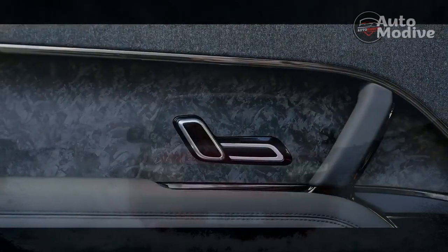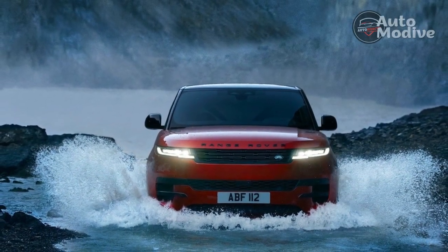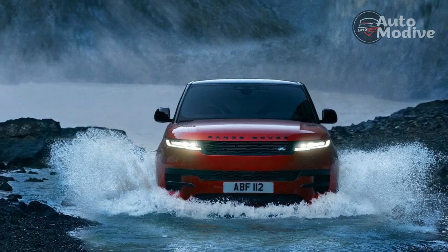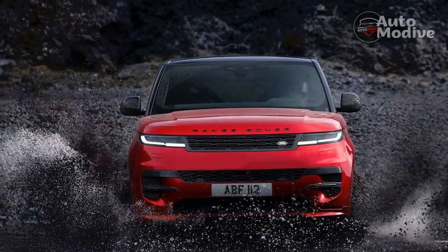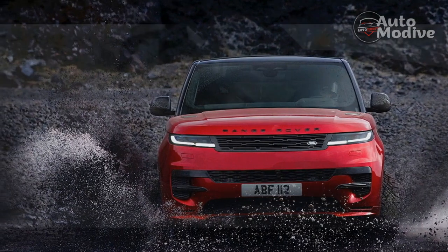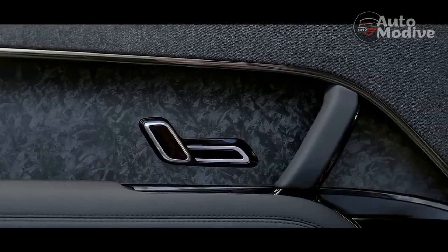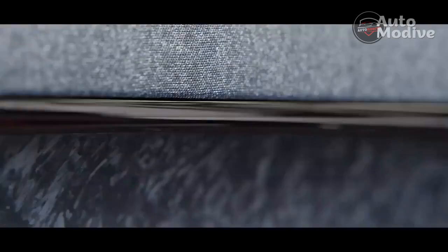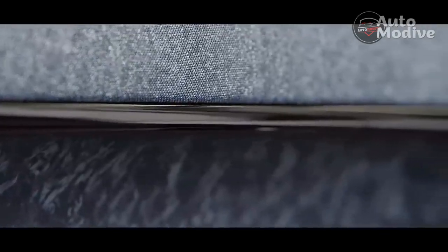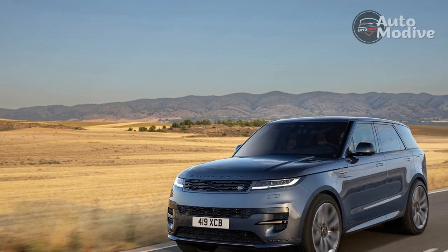Completing the range is the P440E Autobiography, which comes powered by a 3.0-liter turbocharged inline-six and an electric motor in plug-in hybrid configuration. This setup is good for a combined 434 horsepower and 619 lb-ft of torque, and an electric range of about 48 miles thanks to a 31.8 kWh battery. Roughly as quick as the P400, it's zero-emissions quiet at low operating speeds, and has an EV lockout switch and battery preserve mode to keep that silent power available in neighborhoods.